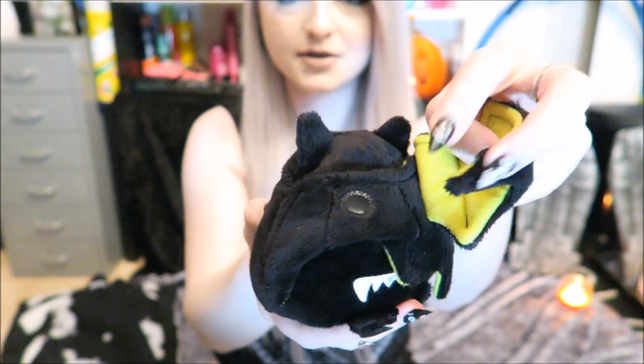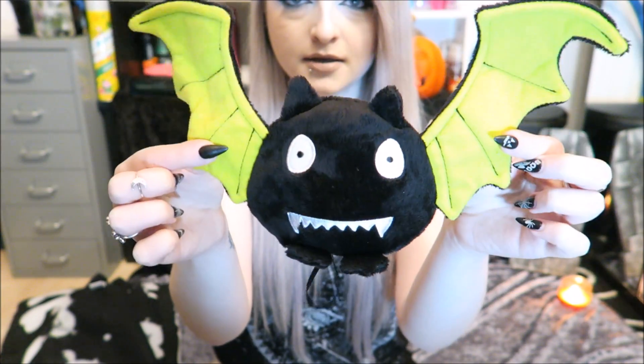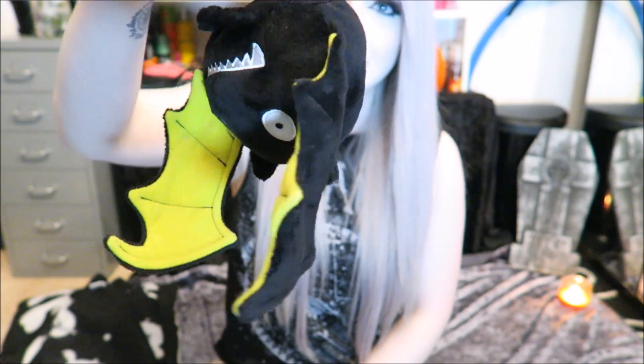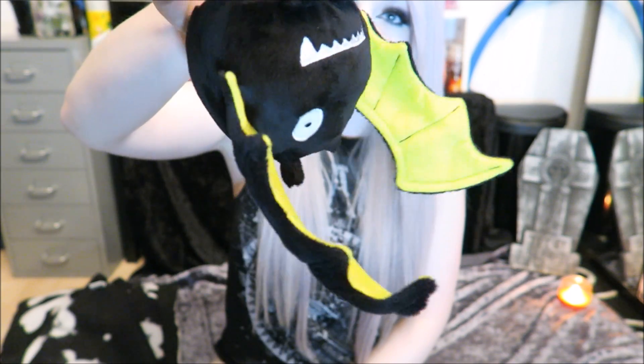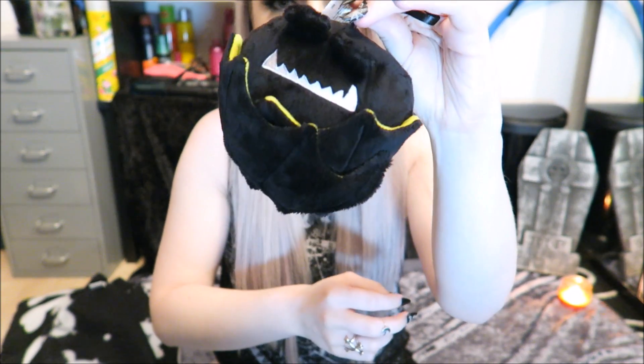I also got this which is a little bat teddy. He's got a little velcro dot and his wings open out so he becomes a little shocked-looking bat. He does have a string on him so you can hang him upside down if you want to. I just thought he was really really cute — I love bats, so if I see a bat teddy I'm going to end up buying it. This was I think £5 or £6. I couldn't resist because he was super cute and I like that he can hide as well.